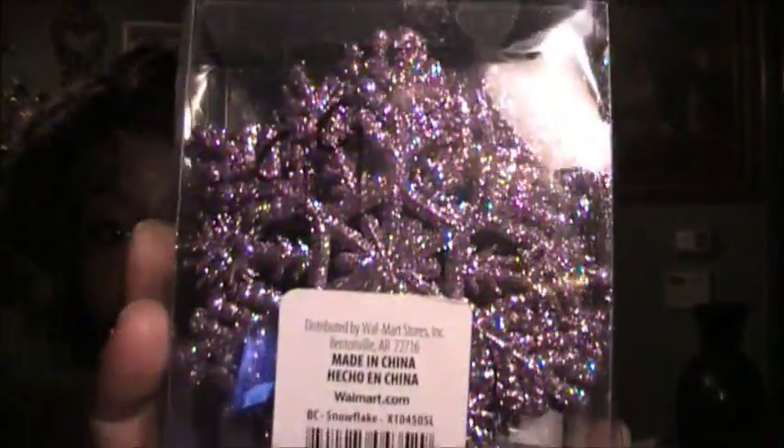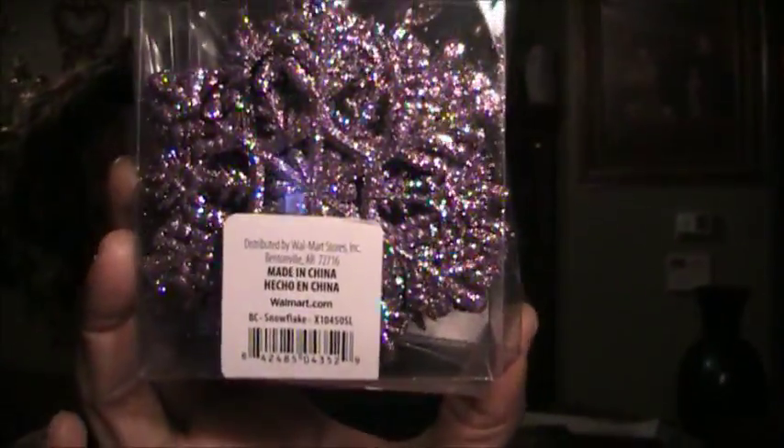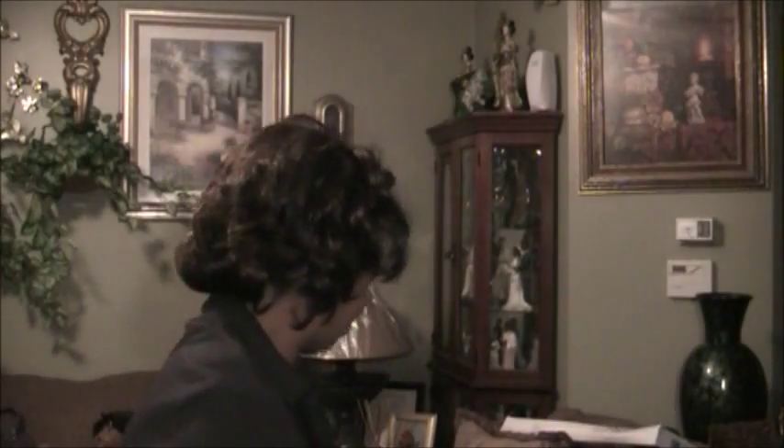I found some purple ornaments here for Christmas. Purple is pretty much my favorite color — more of a lavender. There are 20 glitter ornaments in here, and this was 99 cents at Goodwill.